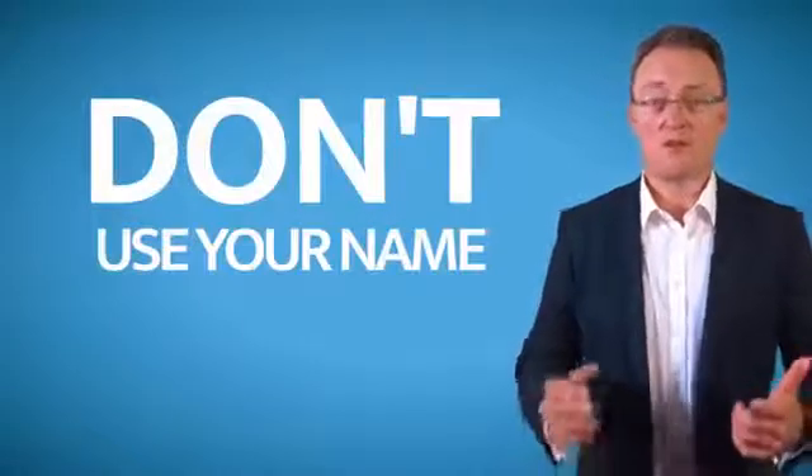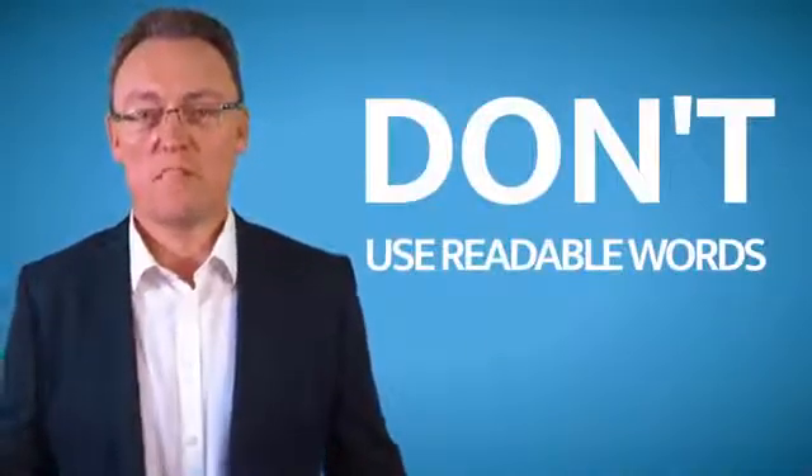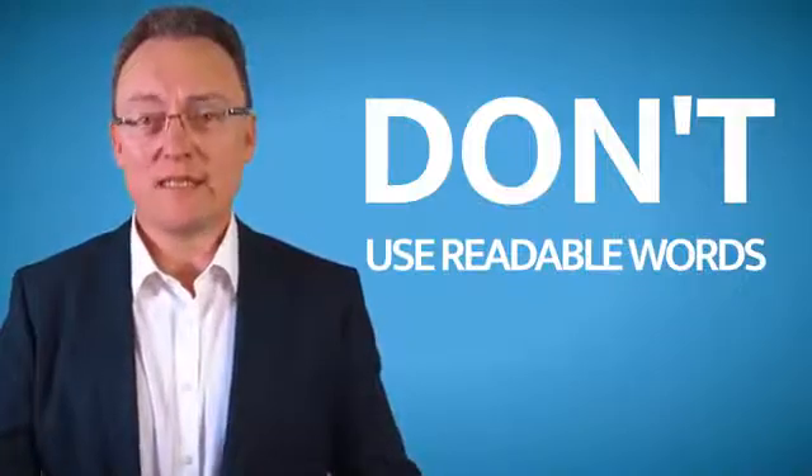If your username is Francis, don't make your password Francis0001 exclamation mark. Do not use a readable word. Let me be specific — any word that's in the dictionary, do not use it as part of your password.